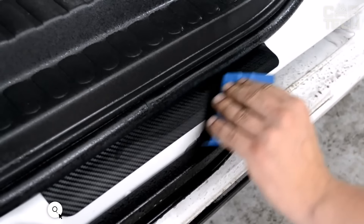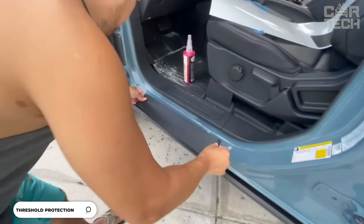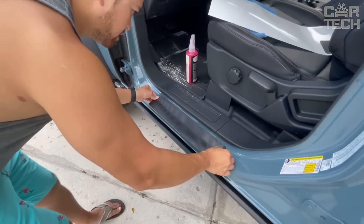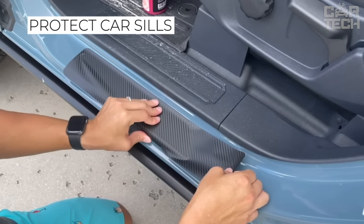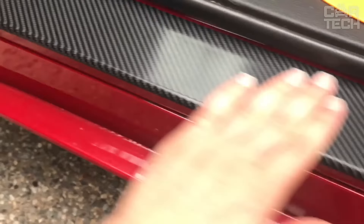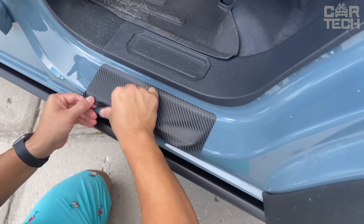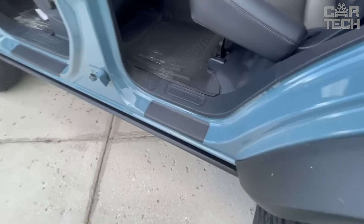During the use of the car, scratches appear on the sills and trunk, which not only worsen the appearance of the car but are also a potential place for corrosion. Carbon fiber protective tape reliably protects against minor damage and scratches on sills, trunk, and doors. Easy to install — the only tool needed is scissors. The soft tape follows the curves of the surface to which it is glued, so it can be used on most car models.